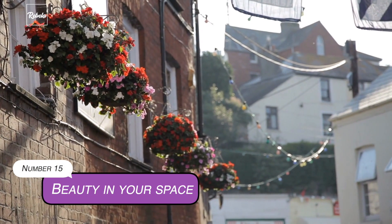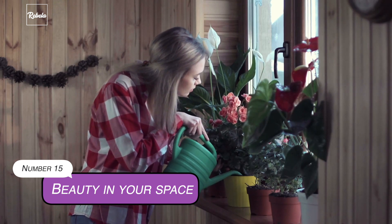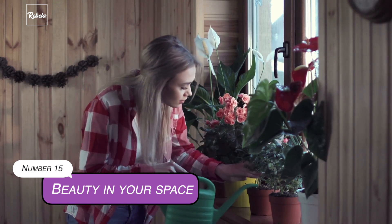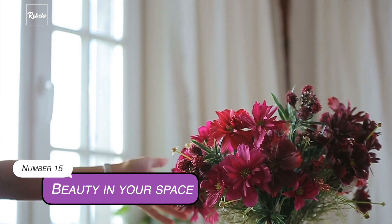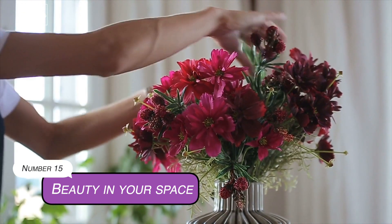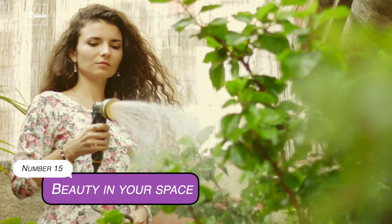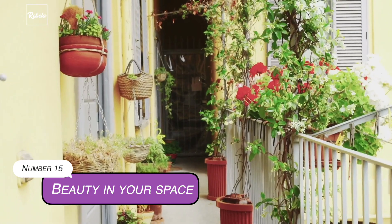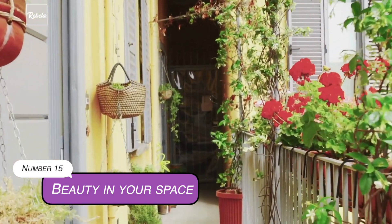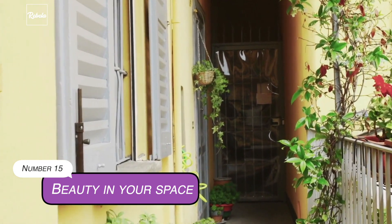15. Beauty In Your Space. We're all familiar with diffusers and room fragrances. But how about trying something completely new and natural? Pick up or buy fresh flowers and put them in the corners of your house. Some flowers with refreshing scents are lemon blossoms, orange blossoms, gardenia, or if you prefer, you can also use honeysuckles. Scattering the petals in your home is really not a bad idea to keep your space fragrant and beautiful.